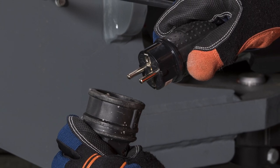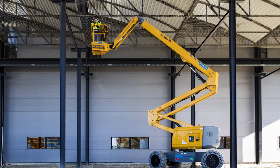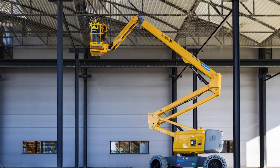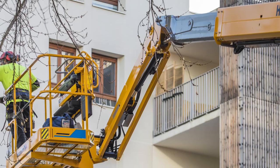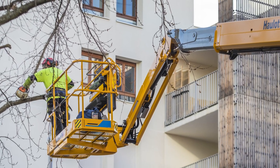Range extender mode activates the range extender to charge the battery pack even while operators continue to work, increasing productivity and reducing downtime. Automatic mode senses a low battery and automatically activates the range extender to charge the machine.